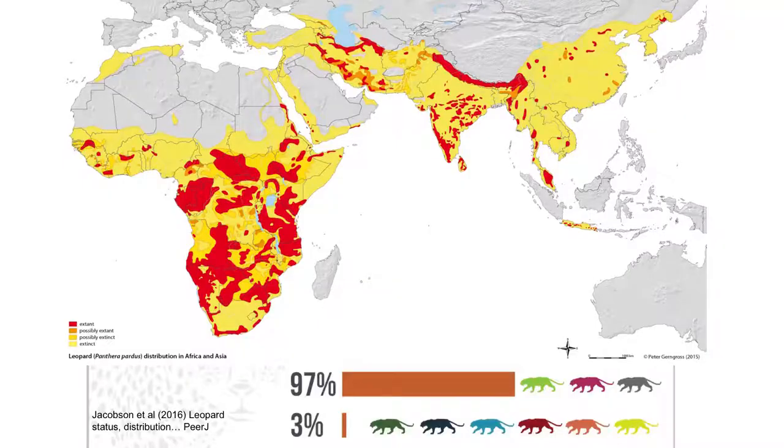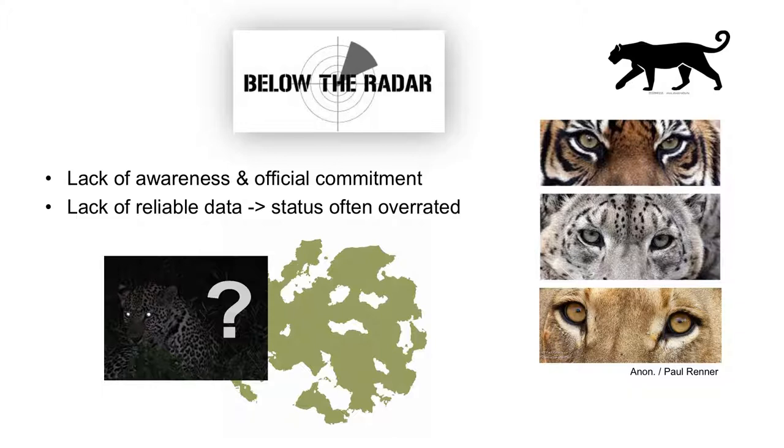The red parts of this map are where leopards are believed to remain. Three subspecies occupy 97% of this, so imagine the prospects of the other six. Despite all this, leopards don't receive as much attention as some of the other big cats like tigers, snow leopards, and lions. Also, they're notoriously difficult to count, so the lack of hard data results often in optimistic overestimates of their abundance.